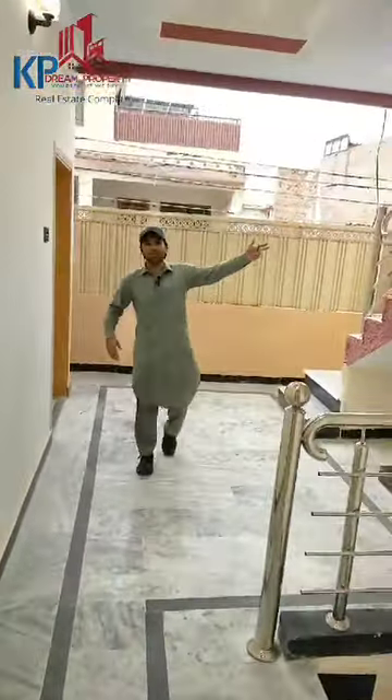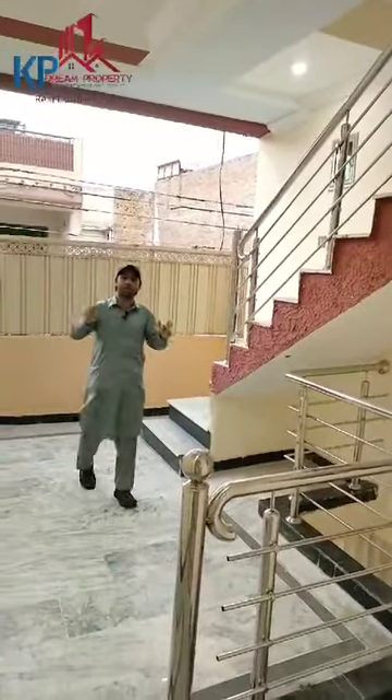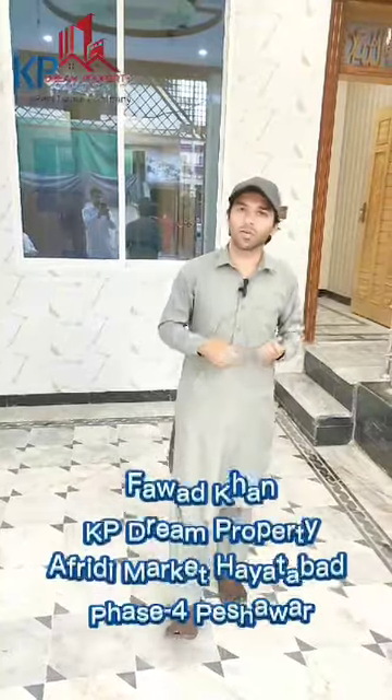We've got our stairs to be able to look at the open area to reach the wall. Thank you so much.